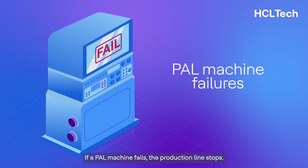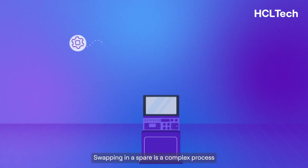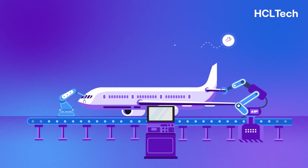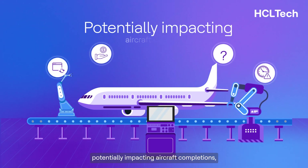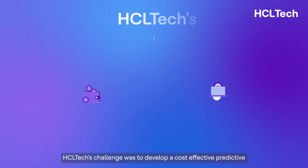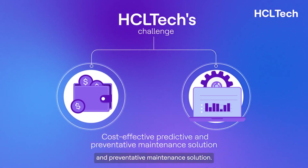If a PAL machine fails, the production line stops. Swapping in a spare is a complex process that requires significant effort and process orchestration. Without a spare, the line shuts down completely, potentially impacting aircraft completions and, ultimately, revenue goals. HCL Tech's challenge was to develop a cost-effective predictive and preventative maintenance solution.